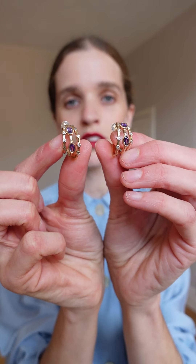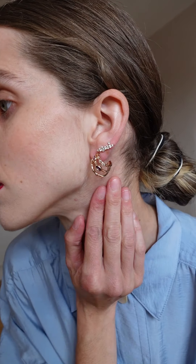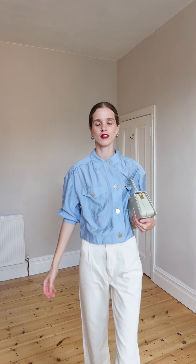I'll put these beautiful earrings on with the lovely details. For shoes, I chose this one — so cute, elegant, but also great for everyday wear. And a bag — how cute is this one? It goes so well. Don't forget the red lips!